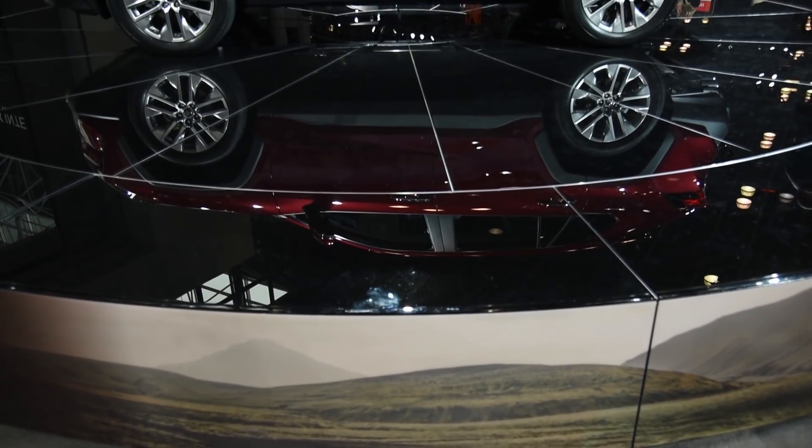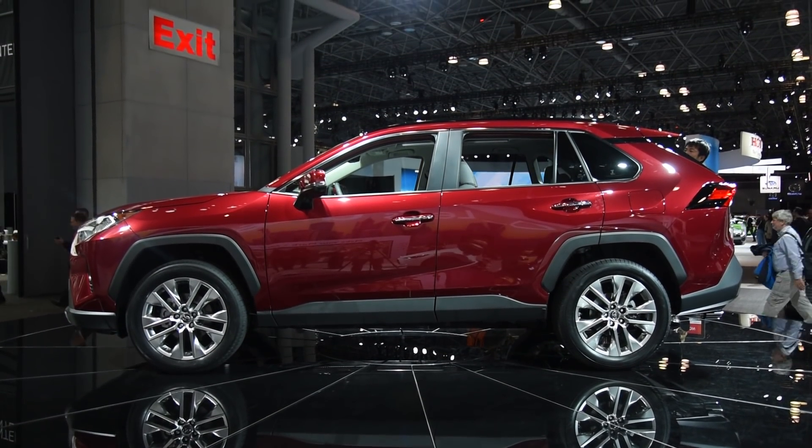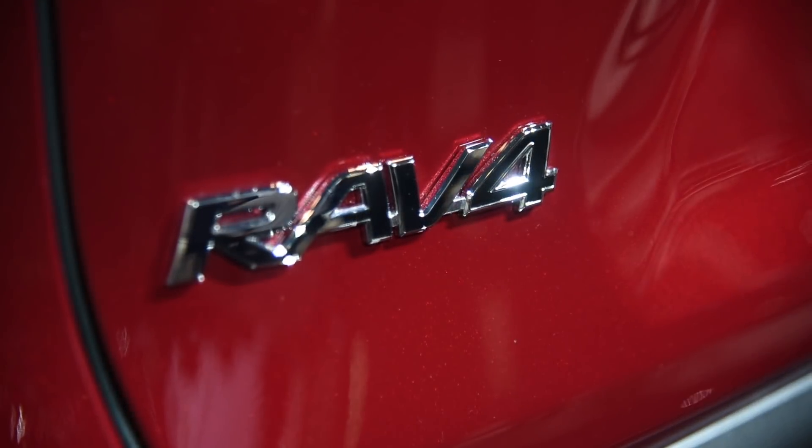With shorter front and rear overhangs, half an inch more ground clearance, a longer wheelbase, wider track, and a 57% stiffer chassis, the RAV4 should be more capable and better to drive than the outgoing model.